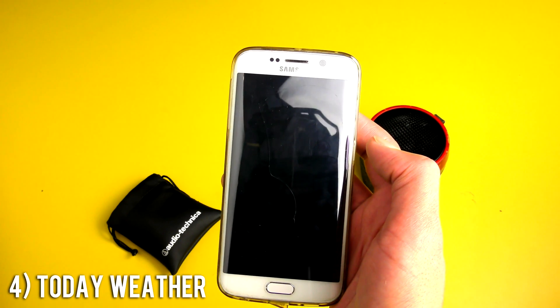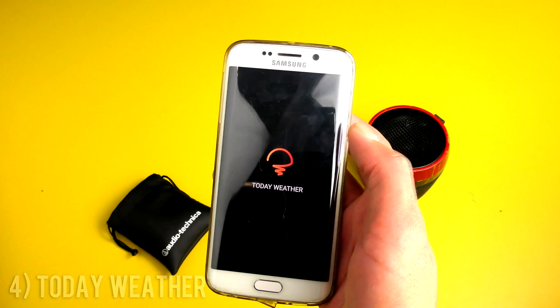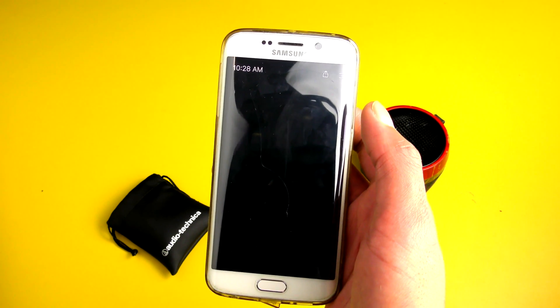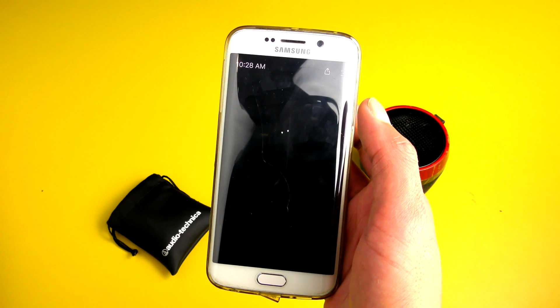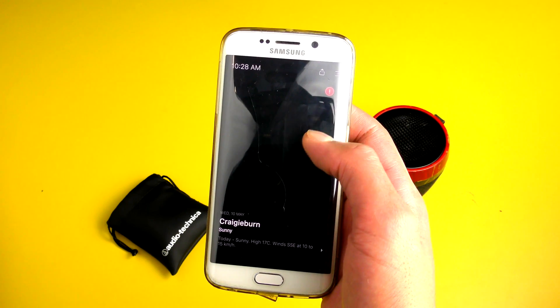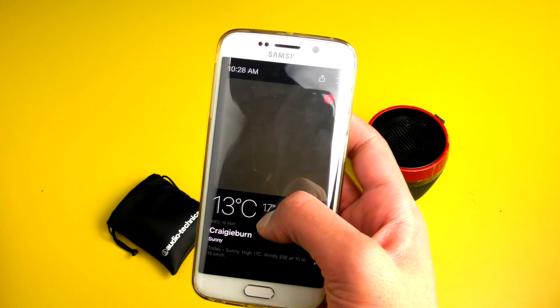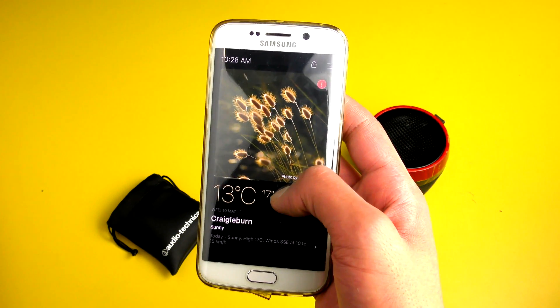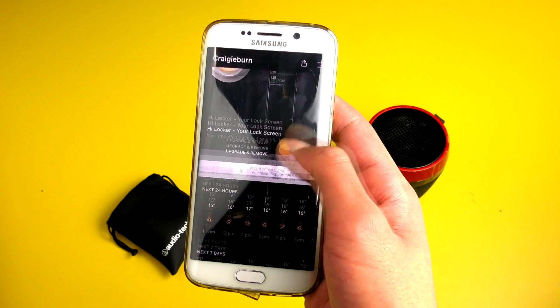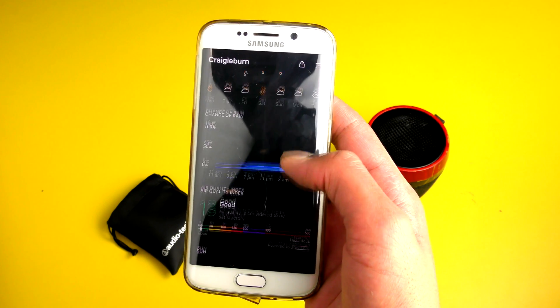The next app on the list is called Today Weather — a simple to use yet appealing weather-focused app. It's got great widgets and an alluring user interface. Along with its looks, it's also informative, well-designed, elegant, and comprehensive. I'm quite impressed by the small app size, low memory usage, and the overall accuracy of their information.